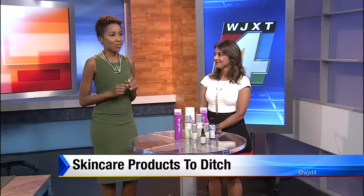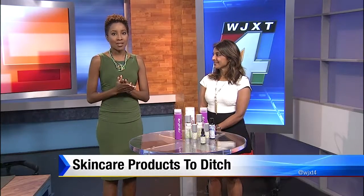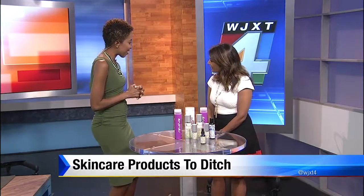We all have dozens of products in our own bathrooms, but some of the ones you use every day could actually be making your skin worse. So joining us now with the products that you need to get rid of is Dr. Kalpana DePascale. Thank you so much for being here. Thank you for having me.